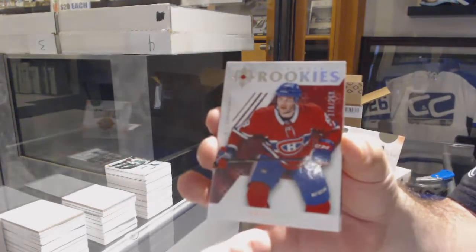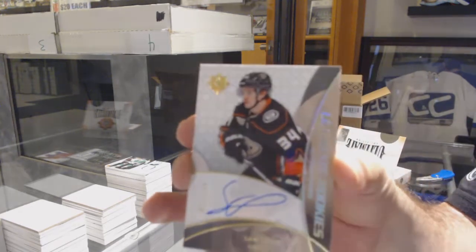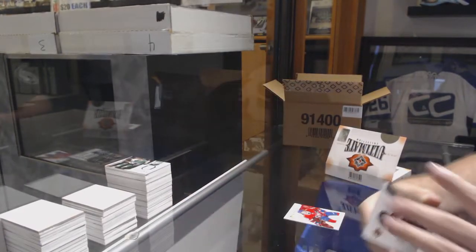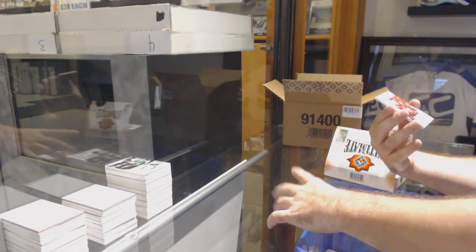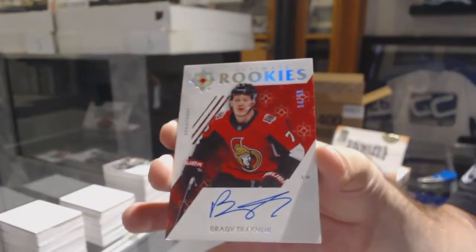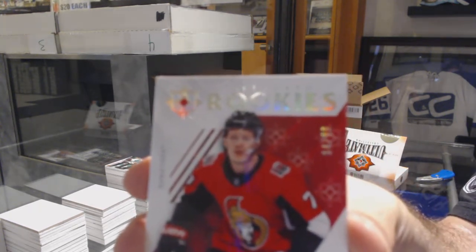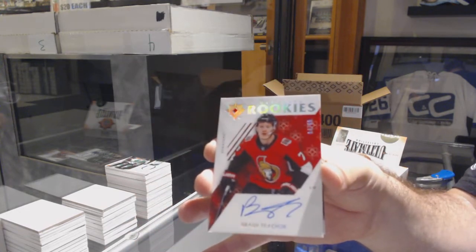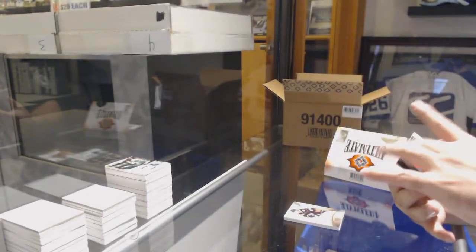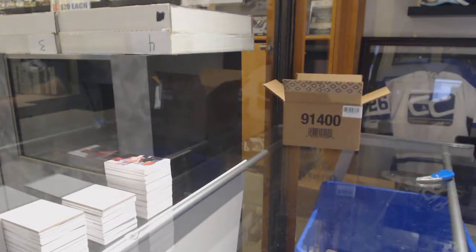For the Montreal Canadiens: Noah Juulsen, to $2.99. For the Anaheim Ducks, numbered to 175, Retro Rookie: Otto Somppi. And numbered to 299, Ultimate Rookies Auto for the Ottawa Senators: Brady Tkachuk — a 99, baby. Two packs in, a Brodeur hard-signed and a Brady Tkachuk to 99.